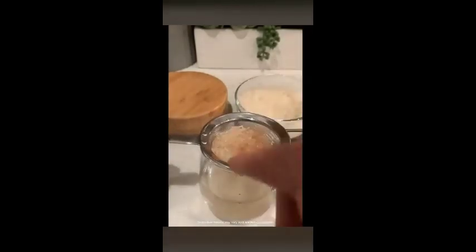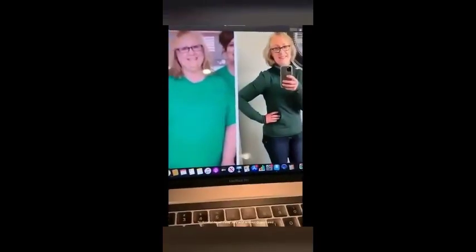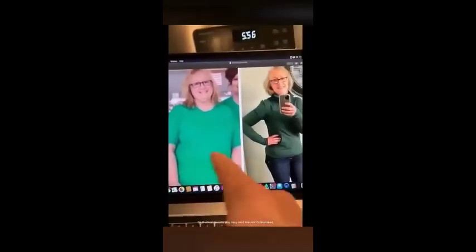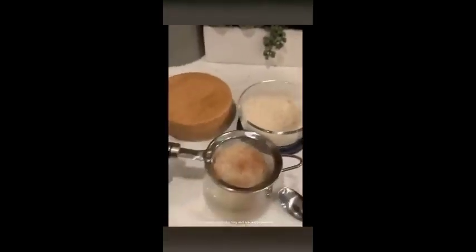They can't believe it. To find out exactly how to do this easy method for yourself, please watch the short video linked below. But you must hurry, because the weight loss industry is pushing to remove this video from the internet, as they know it exposes the lies they've been telling us for years.